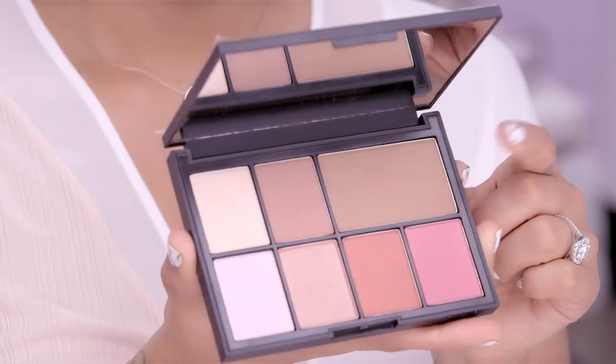Beauty Blender and a few of my favorite products help me look fresh faced with barely there makeup. This is one of my favorite looks because it's simple, and it can easily be transformed from a day to night look with a darker lip.